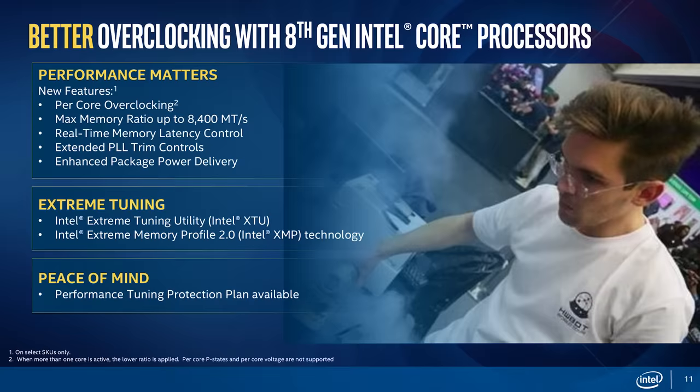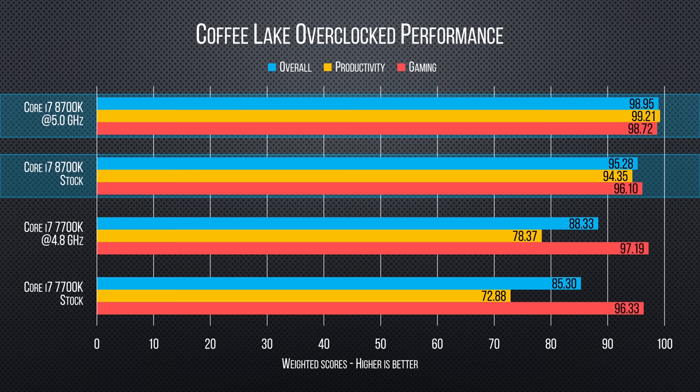Let's talk overclocking. It's pretty simple, and there's plenty of fine control, including per-core overclocks. At 5 GHz — yes my friends, 5 GHz across 6 cores — we managed a pretty decent improvement in performance on our 8700K, giving it similar headroom to our 7700K across the board. Though, as always, your mileage may vary.